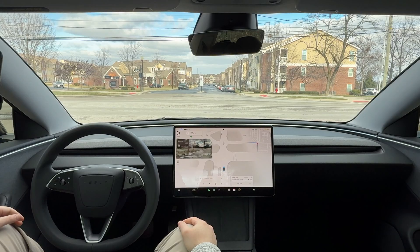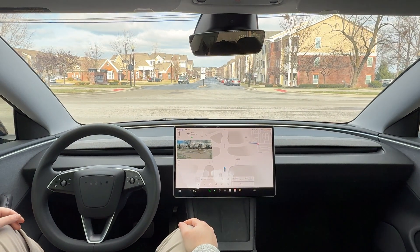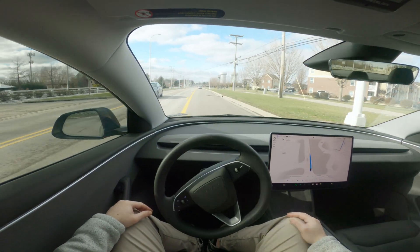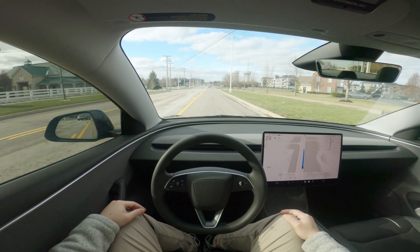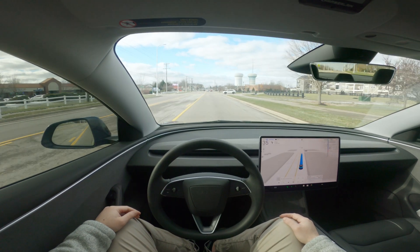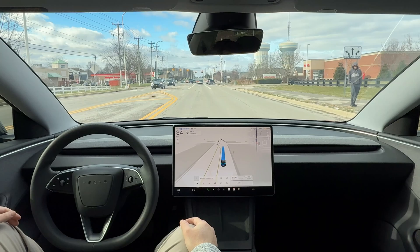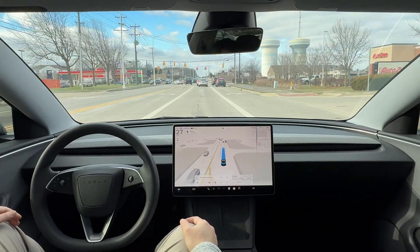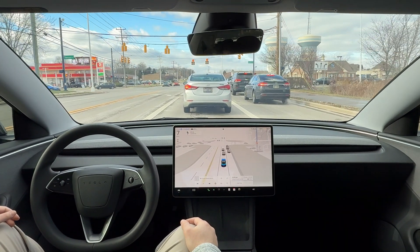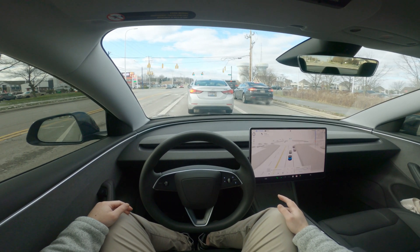Overall, version 13 has been nothing but awesome. The disengagement I had done yesterday did occur for the second time — that was my second time ever having to disengage version 13 out of probably five or six drives. And again, that was a very scary situation. That was something I hope the Tesla team takes very seriously. I did report that back to them and was able to flag it quickly and send that report.